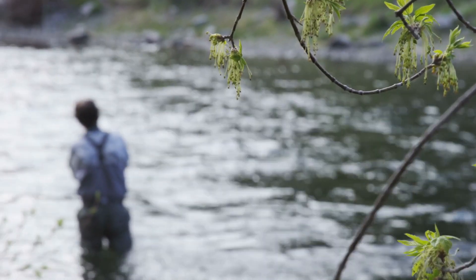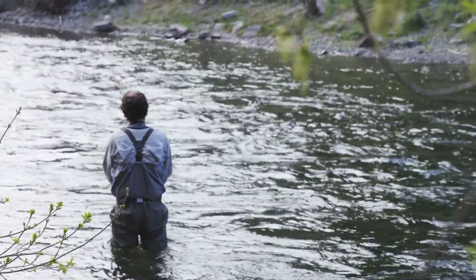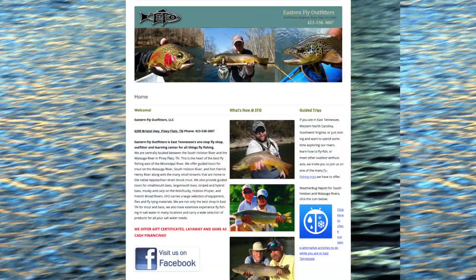We are a fly fishing retail store and a guide outfitter. We put people on the water every day to fly fish, and we also do conventional fishing as well. We've been open since 2003 as Fly Shop of Tennessee, and I bought the business in 2011 and changed the name to Eastern Fly Outfitters. In 2012 we moved into our current location, which is a much nicer, bigger building than where we were at.